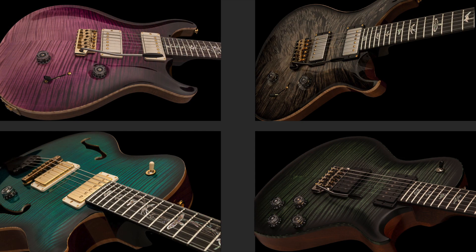Joe Nags used to work for PRS and started the Private Reserve part of PRS back in the day, and now he's gone out on his own doing his own thing. You can see that these guitars are extremely striking — they look fantastic.